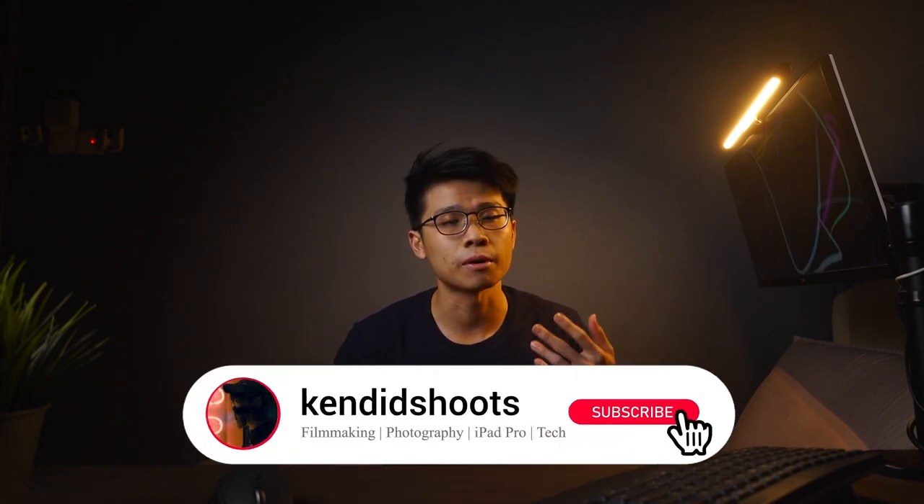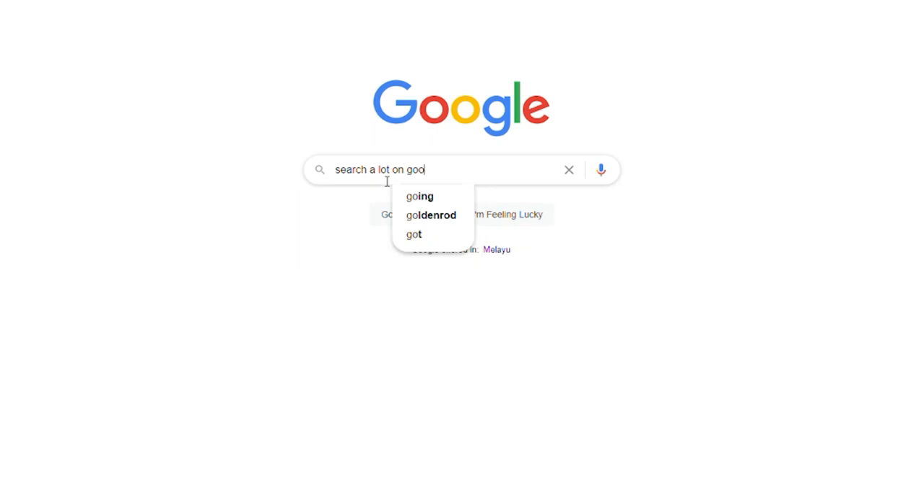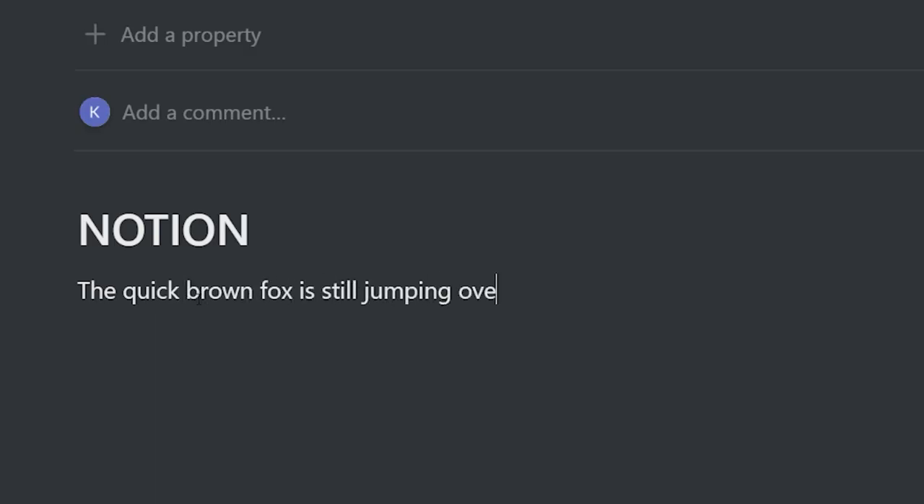Hi, my name is Ken and welcome back to the channel where we talk about filmmaking, photography, iPad Pro content and tech. If anything picks your interest, consider subscribing to the channel as you may learn a thing or two from these videos. I've always wanted to increase my typing speed mainly because I type on Google to search for lots of things online, reply to emails for work, and for typing a script when making YouTube videos.